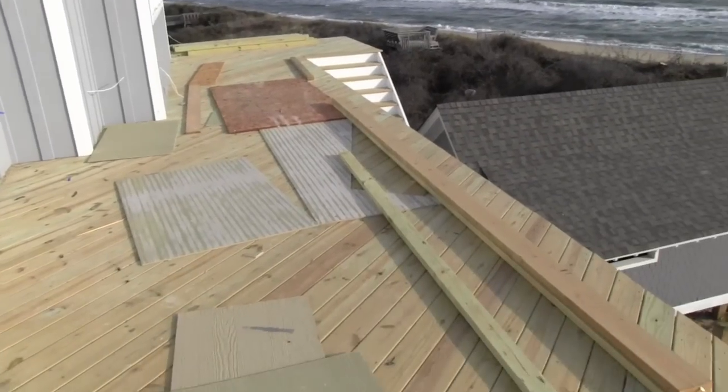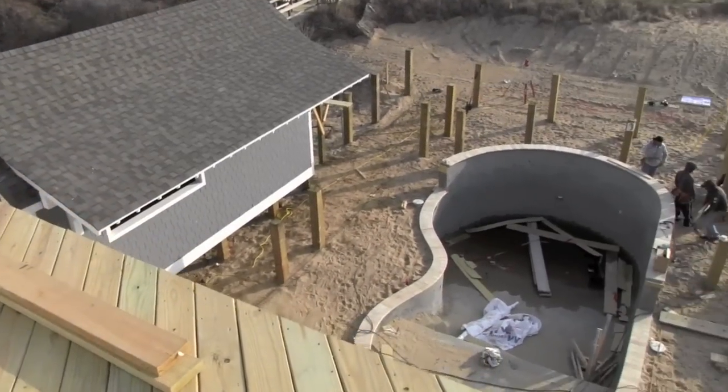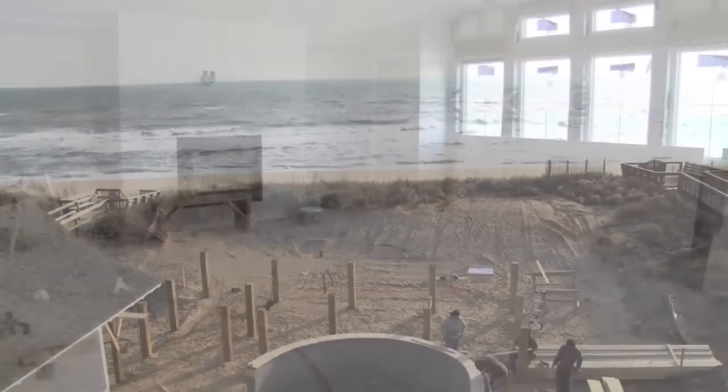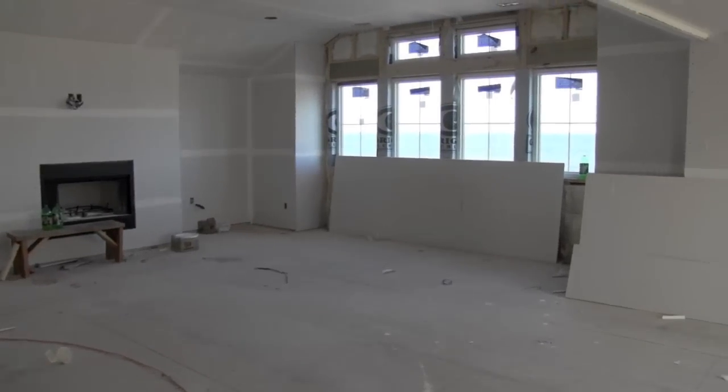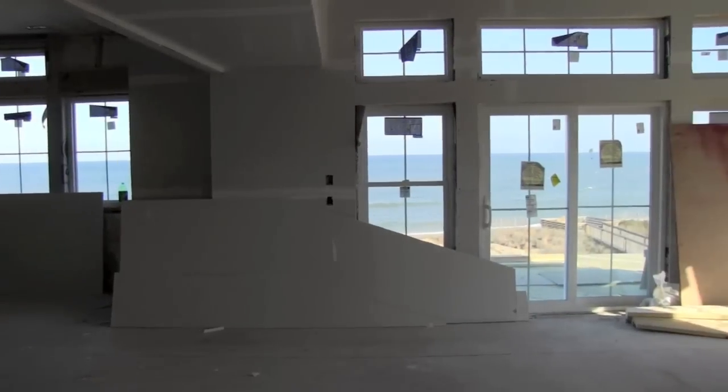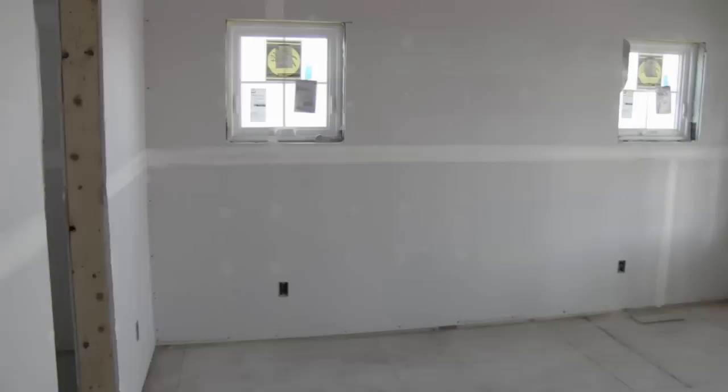From the third floor, you'll have great views of the ocean, looking down over your own private pool. Those views extend to the living room area on the third floor as well, and also into the master bedroom.